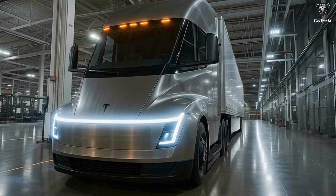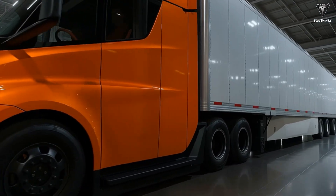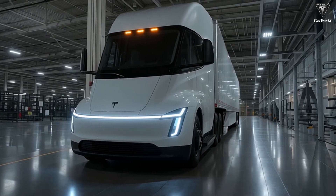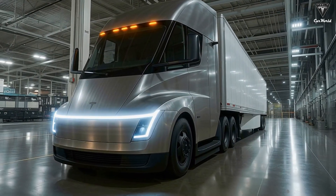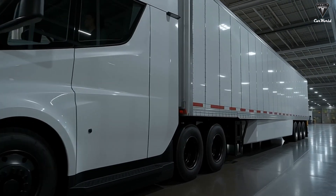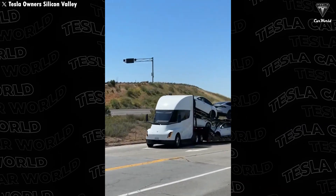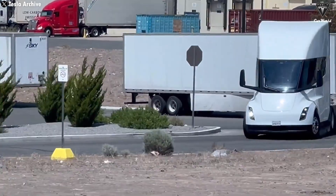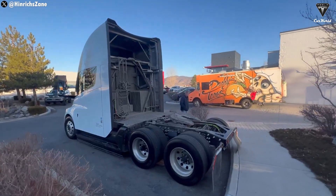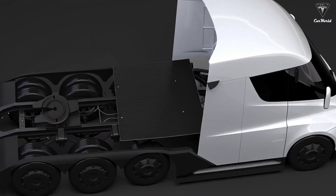One of the most notable upgrades on the 2026 Tesla Semi is the addition of a modern LED light bar across the front, designed to improve illumination and strengthen brand recognition. The slim, modern LED light bar not only enhances aesthetics but also improves lighting performance. Thanks to these changes, the drag coefficient of the new version has also been improved — reduced to 0.33 from 0.36 on the previous model. Although this may seem like a small change, a 0.03 reduction in drag coefficient can improve energy efficiency by 5–8%, helping the truck save energy and extend its driving range.